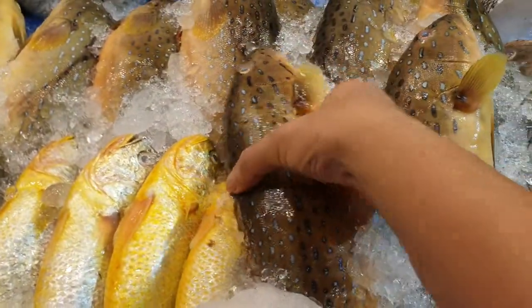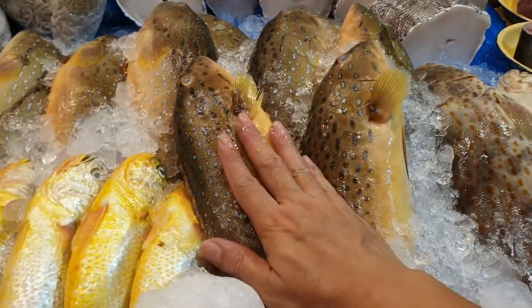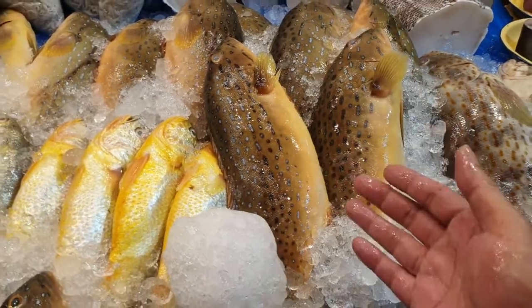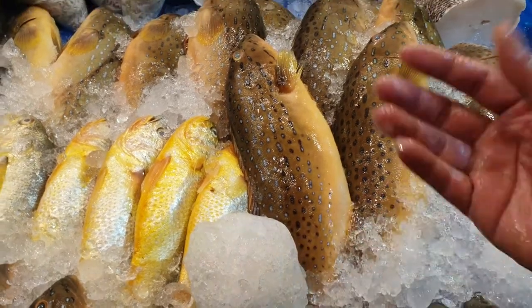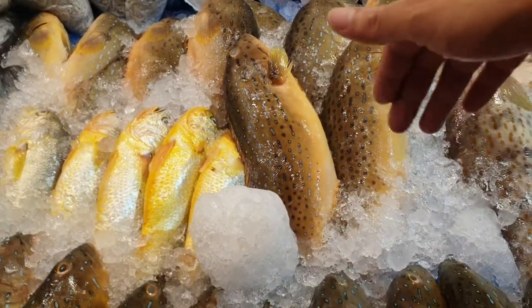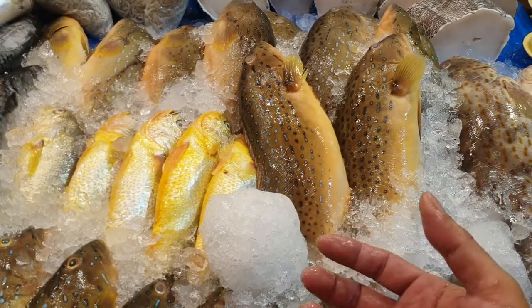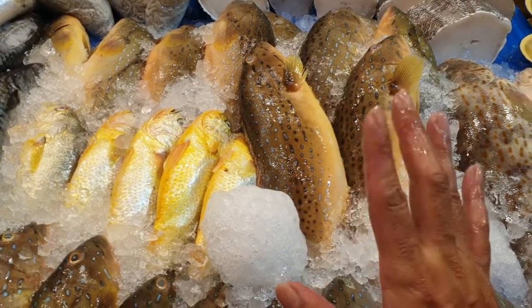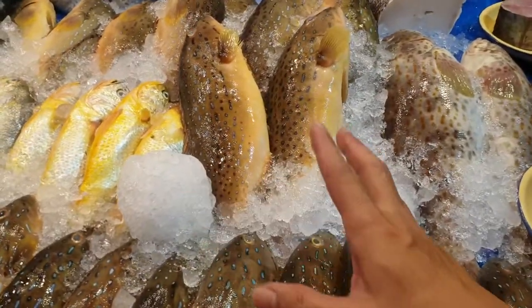The big red grouper at 900 grams is $24 each. These red grouper swim closer to the surface, which is why they have a brownish skin — like a suntan. Those swimming very deep have a reddish color but are harder to catch, so they're at least $10 per kg higher. But the meat is equally as nice — these red grouper are very nice to eat.